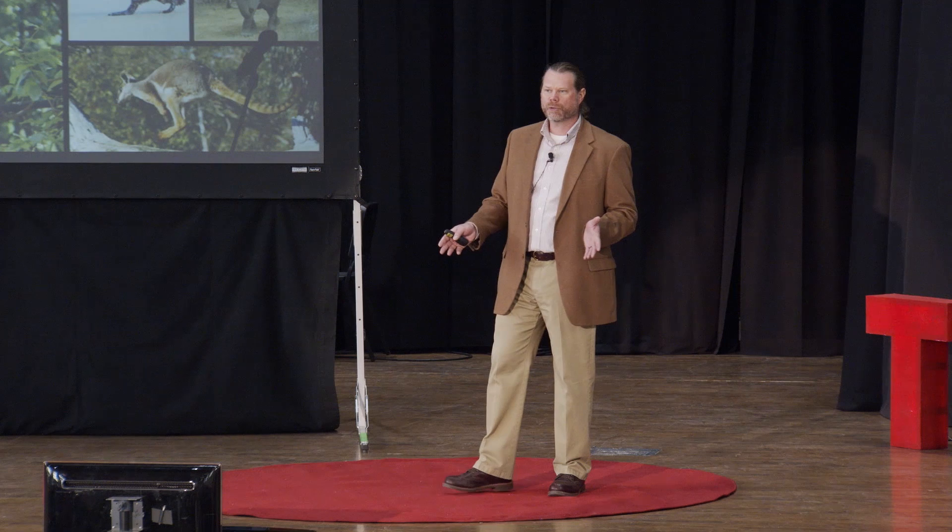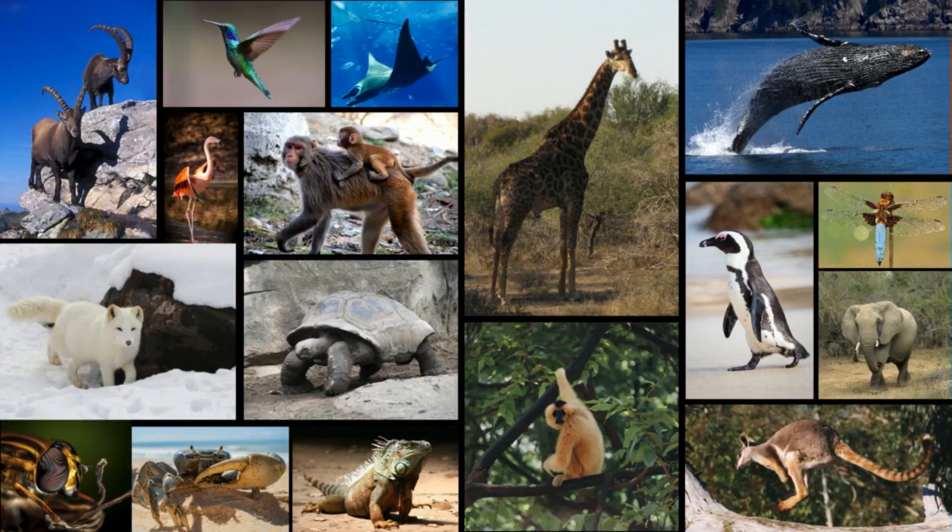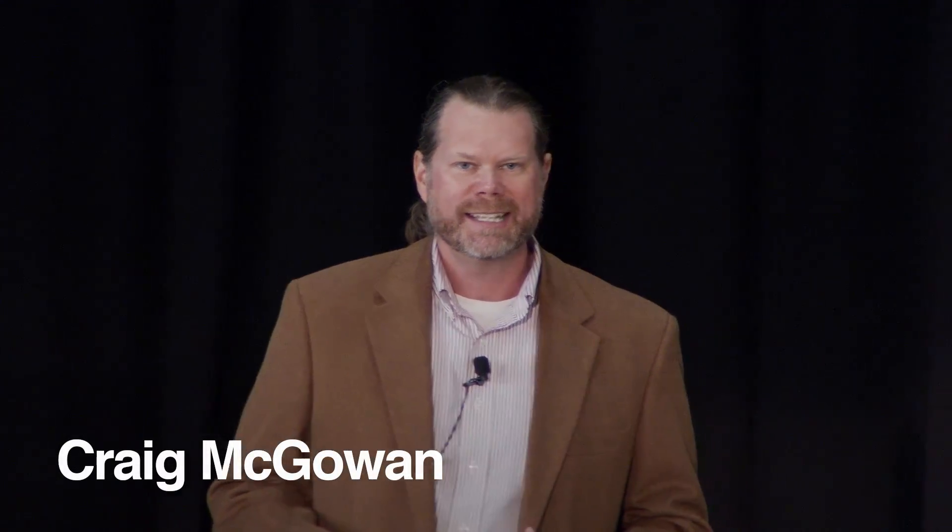Have you ever wondered why animals look the way they do? Why they're shaped the way they're shaped, or why they move the way they move? Ever since I was a kid, I've been fascinated by the world around me, and in particular about how things work.